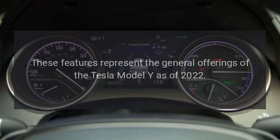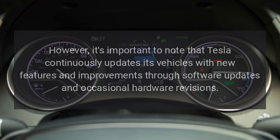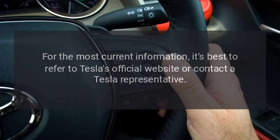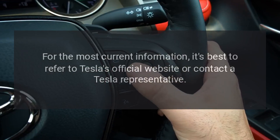These features represent the general offerings of the Tesla Model Y as of 2022. However, it's important to note that Tesla continuously updates its vehicles with new features and improvements through software updates and occasional hardware revisions. For the most current information, it's best to refer to Tesla's official website or contact a Tesla representative.